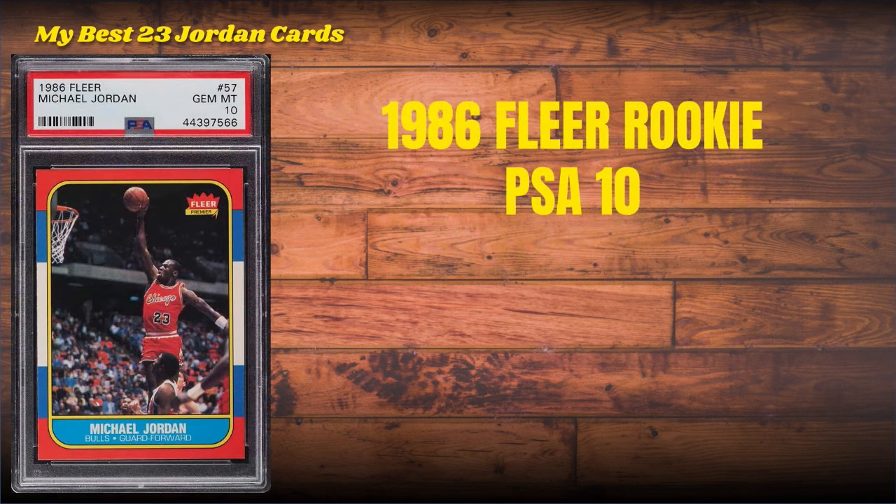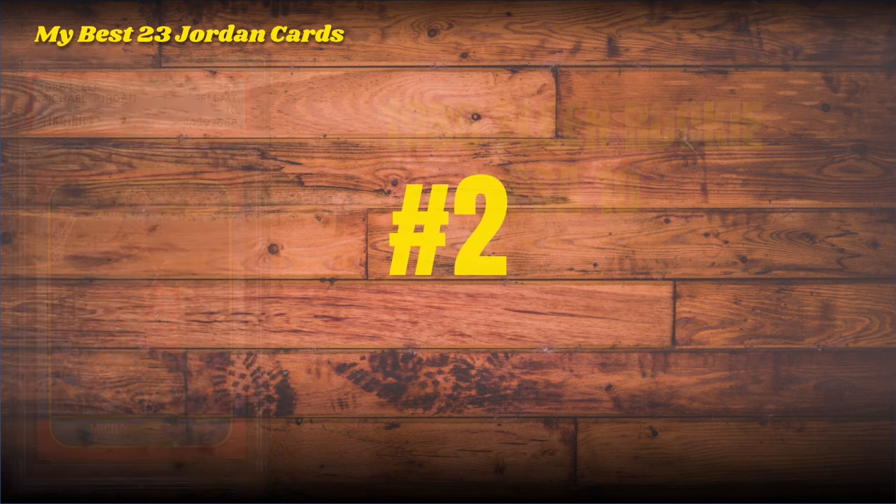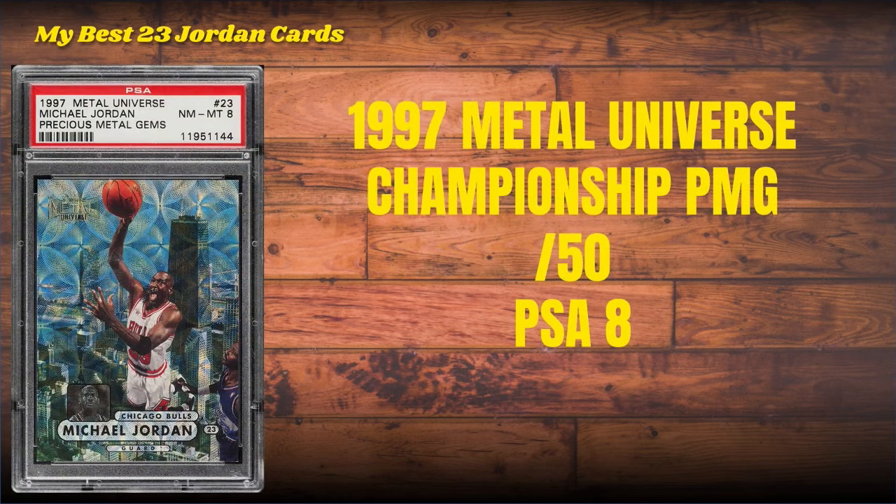Number 3 on the list: none other than the 1986 Fleer number 57 — the true rookie. Yes, I said it — the true rookie. PSA 10, and it's a stud amongst PSA 10s with a PWCC eye appeal sticker to go with it.